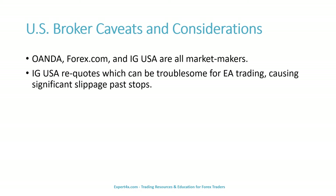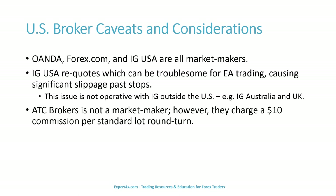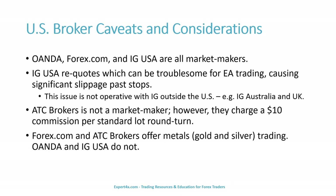We noticed the re-quoting issue with IG USA in July of 2019 while demoing the Expert Forex Grid Trend Multiplier. IG was a relative newcomer to U.S. markets at the time. We encourage you to demo with them to see if re-quoting is still an issue. The issue is not operative with IG outside the United States — that is, IG Australia and United Kingdom. ATC Brokers is not a market maker; however, they charge a $10 commission per standard lot round turn.